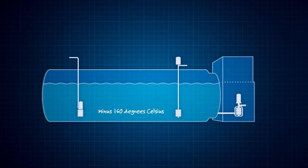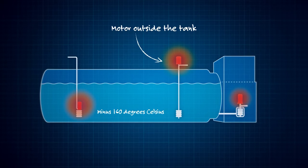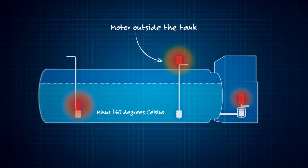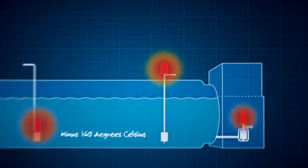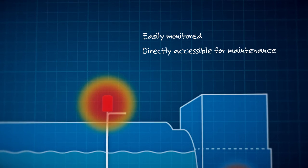This has a positive impact on cost, performance and service intervals. With the electric motor outside the tank, both Svanhoy solutions remove one of the primary contributors to temperature rise and boil-off gas. This can save capital expenditure by reducing the tank's pressure rating. With all the sensitive components safely outside the tank, monitoring and maintenance are made much easier.